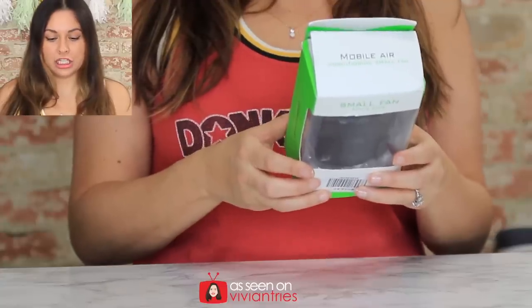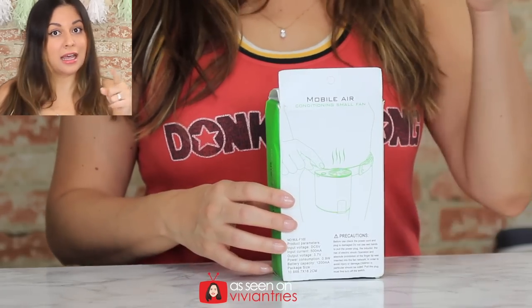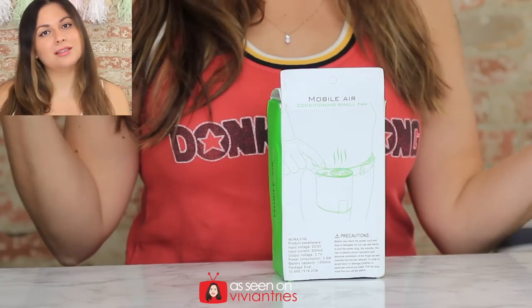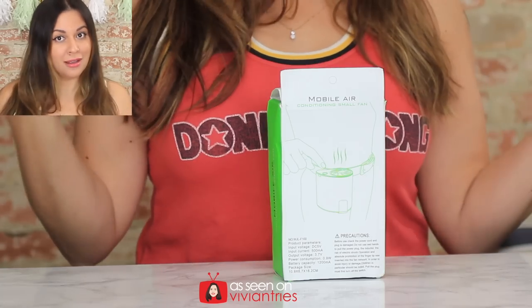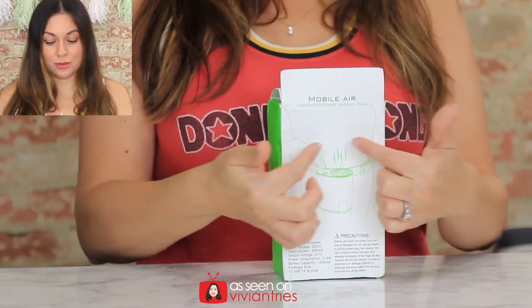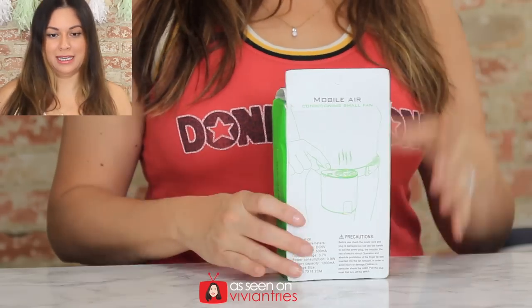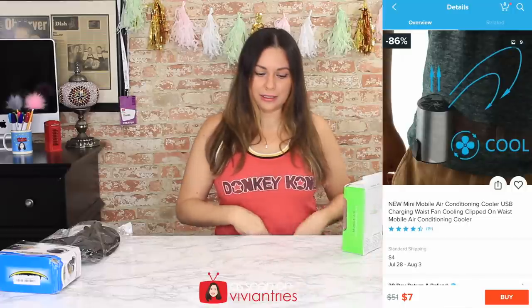Number one: air conditioning small fan — that's what it says there. A lot of you guys correct me and say that's not air conditioning. I know, but if the packaging says air conditioning or if a commercial says personal air conditioner, that's what I'm going to repeat. And this one right there, it says mobile air conditioning fan. You can attach it to your belt buckle and it's going to blow a nice fan like this.